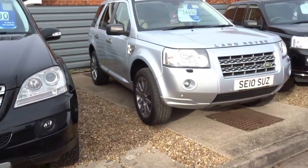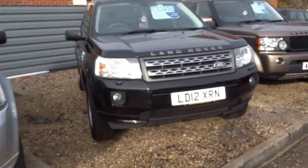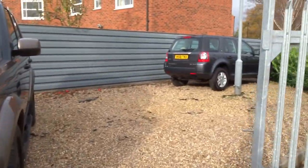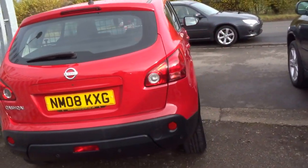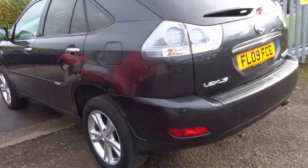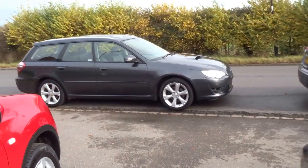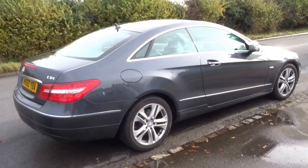Another Freelander, another Freelander, beautiful Discovery 4, another Freelander in Postbox Red, Nissan Qashqai, Lexus RX400 Hybrid, and just in this morning — Subaru Legacy and the E-Class Coupe.